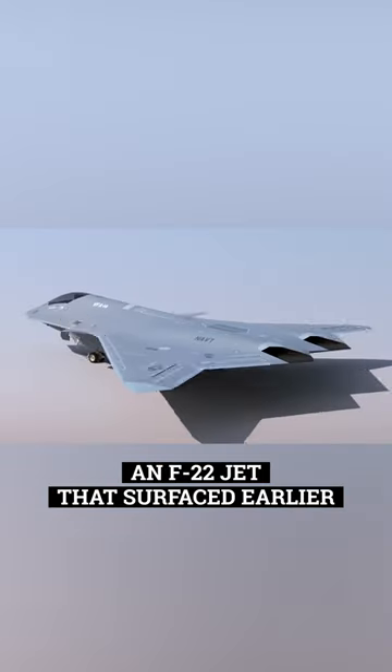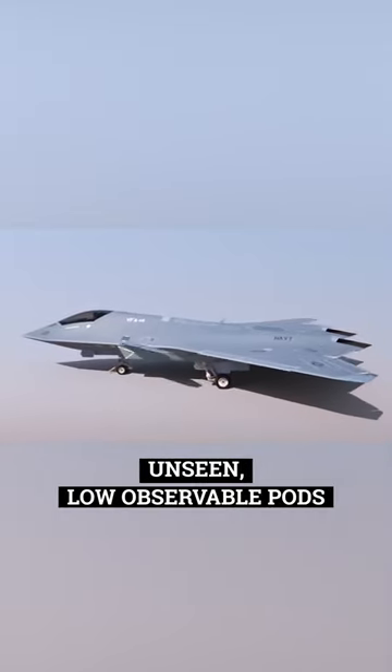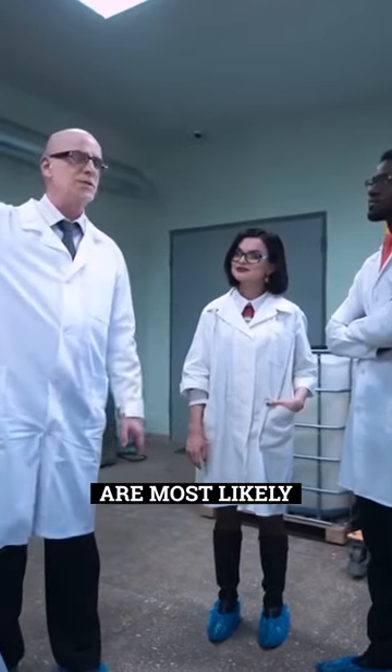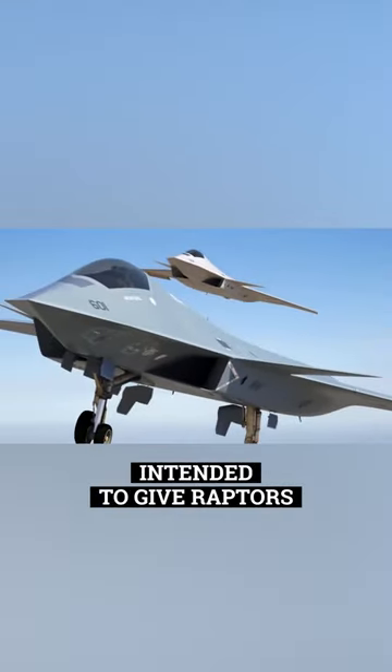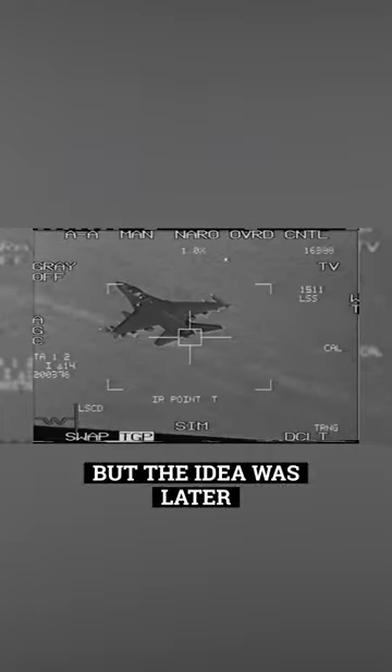An F-22 jet that surfaced earlier this year had previously unseen low-observable pods under its wings. According to reports, these pods are most likely intended to give Raptors the IRST capabilities that the F-22s were initially intended to have under the Advanced Tactical Fighter (ATF) program, but the idea was later abandoned due to cost concerns.